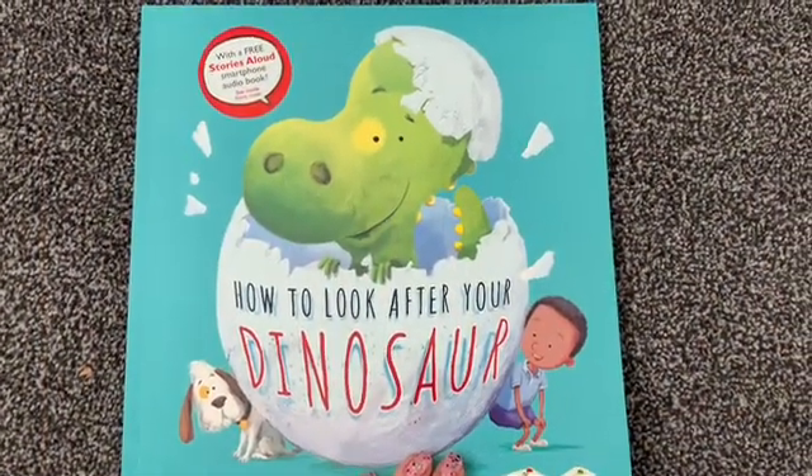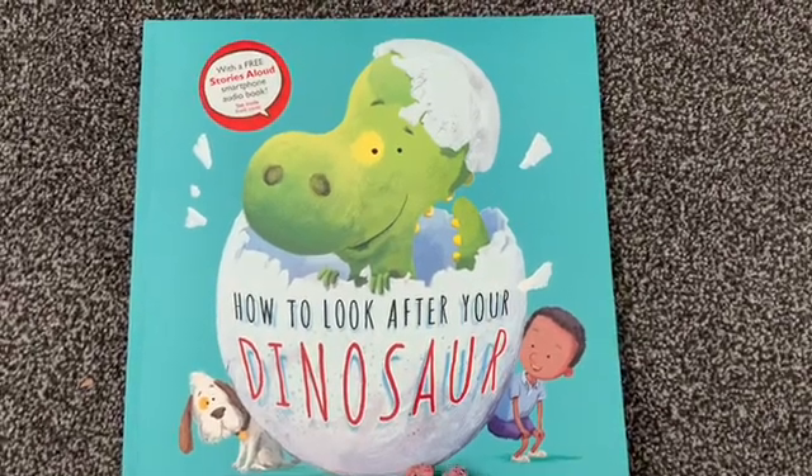Hello Year 2, it's Miss Boddy and today we're reading how to look after your dinosaur.